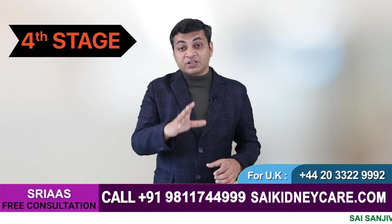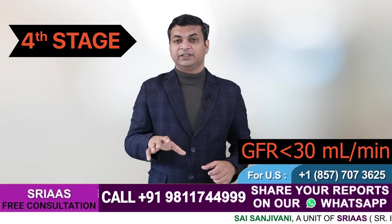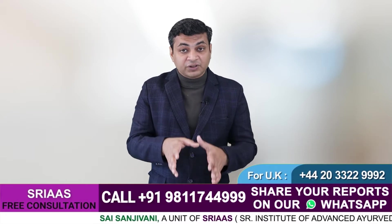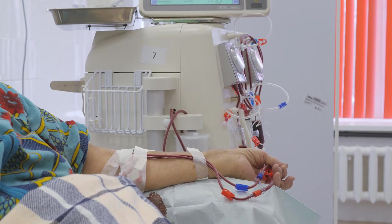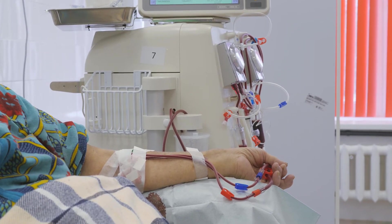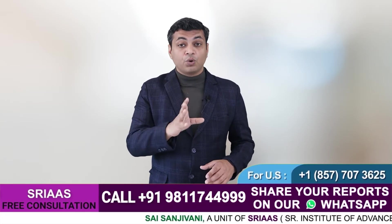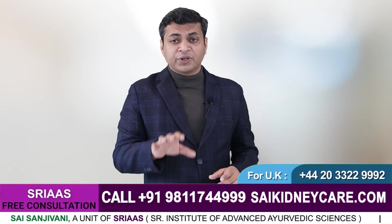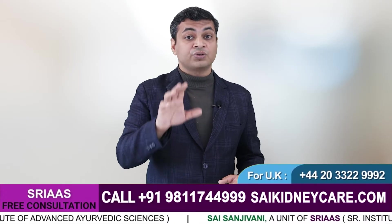Stage 4 is a severe stage with a GFR rate below 30 ml per minute. At this stage a patient may have no other option but to undergo dialysis, as the kidney becomes dysfunctional and unable to support your health. Dialysis is a procedure that needs to be performed twice or thrice a week. Although it is life-saving, it is painful both physically and mentally. At this stage your creatinine and urea levels also get too high, and any negligence in treatment can cost you your life.